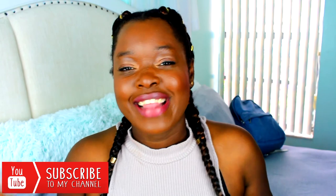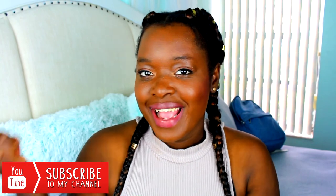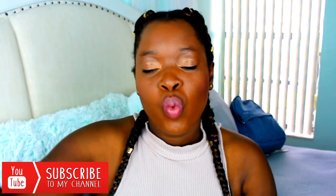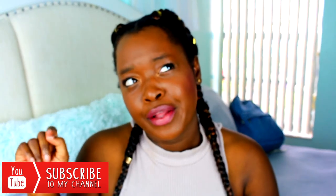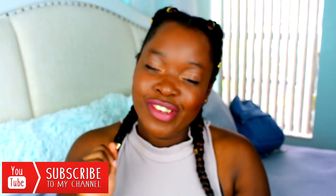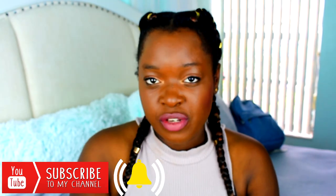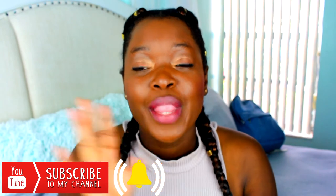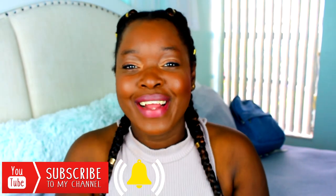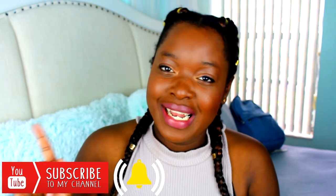Make sure you guys subscribe to my channel — hit that red subscription button down below, or click my picture here and it'll take you to my channel where you can wander around and check out all my videos. Make sure you subscribe and join this family. Don't forget to hit that bell next to the subscription button — the notification bell — so you know when I upload a brand new video.